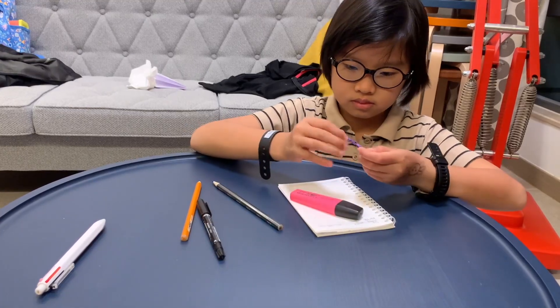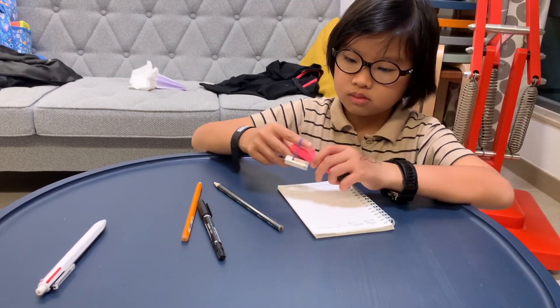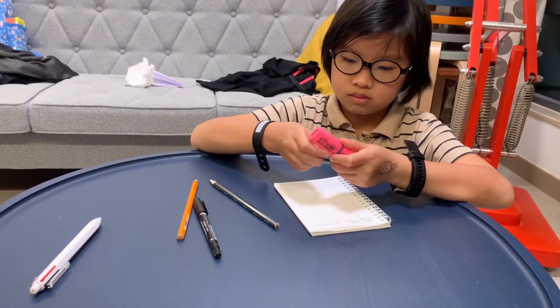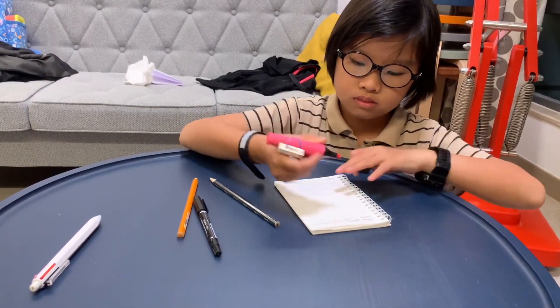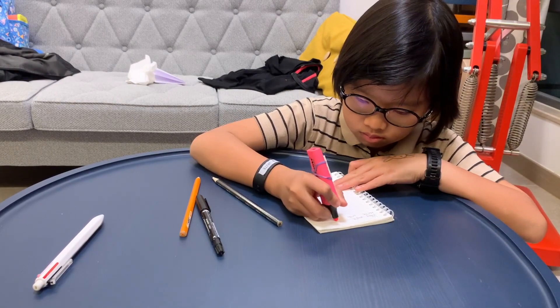the ring and bracelet will vibrate. Now, moving on to the bracelet. When it vibrates to tell you that something's wrong, it will show you the correct way of writing the word by showing it on a screen on the bracelet.